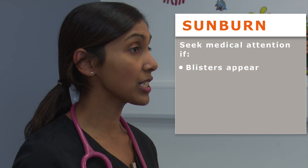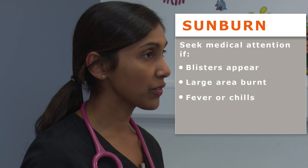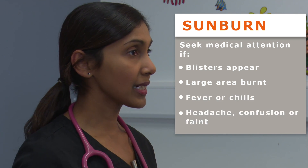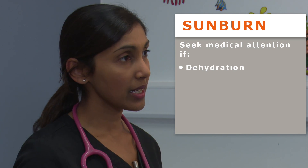If blisters appear, the burn is more severe and you will need to see a doctor. You should also seek medical attention if the sunburn covers a large area, your child has fever or chills, your child has a headache, confusion or feels faint, or you see signs of dehydration.